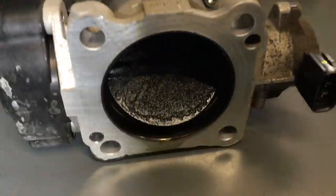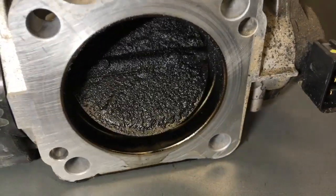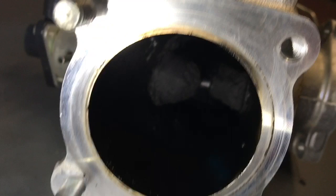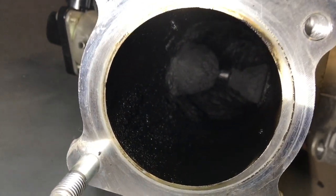So the back of the throttle body, if you like. Typical amount of build-up there. I don't know how to get the light right to show you. Then looking in from this end here - it's obviously off the vehicle, but you can get a fair idea. Some people would look at that and go, oh yeah, mine's not too bad.